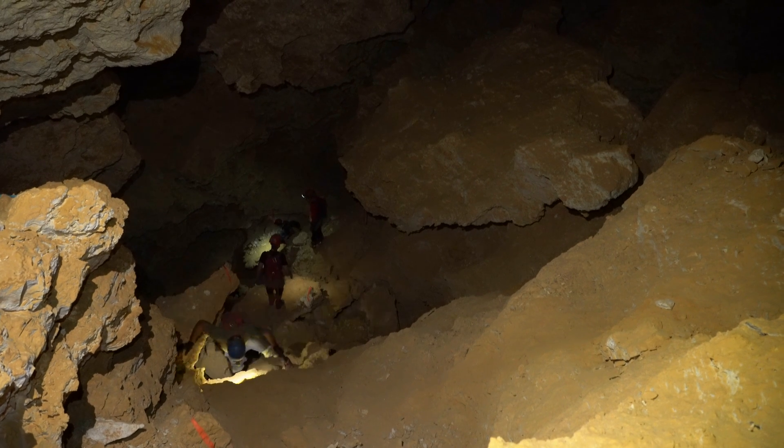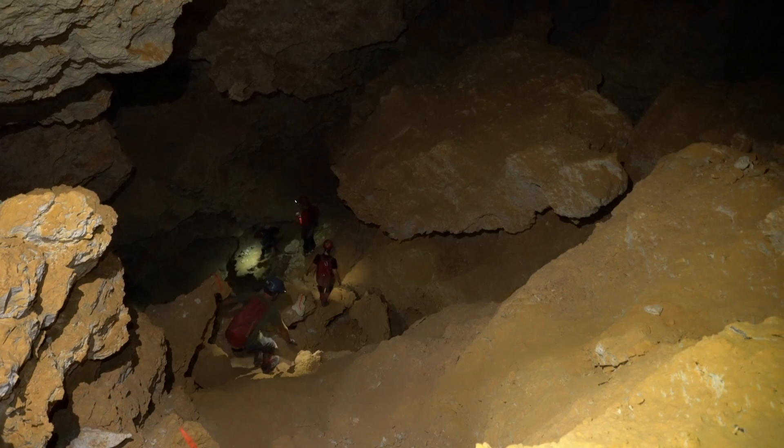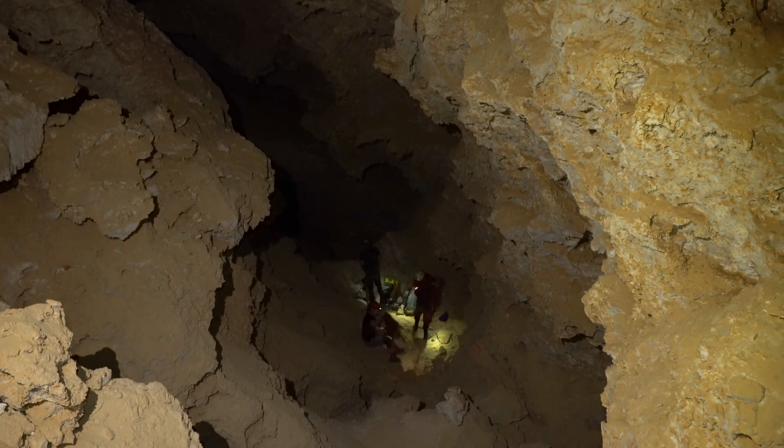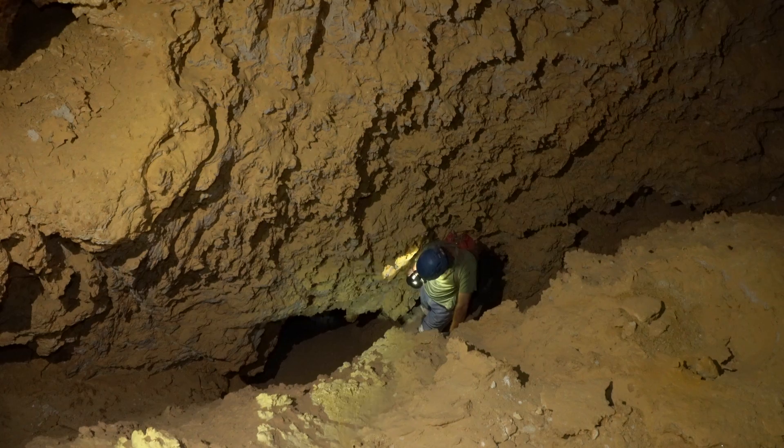The focus of this year's expedition in the southwest branch of Lechuguilla Cave was to push leads and fix survey issues in the voids section. The voids is a complex three-dimensional maze of mostly steep, interconnected fissures that lies to the southeast of the Chandelier Maze and Chandelier Ballroom.